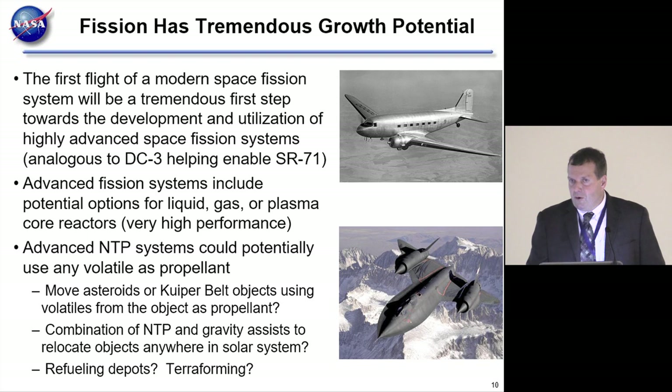Right now we're looking at solid core, hydrogen propellant—things people would consider mundane—maybe 900-second specific impulse. But with fission, there's no reason to stay with solid core. If you keep the right materials in the right geometry, you can go liquid core, gas core, or plasma core. With advances in technology across various fields, those aren't as far out as they sound, since it just needs the right material and geometry to maintain the chain reaction. Advanced NTP systems could potentially use any volatile as a propellant.